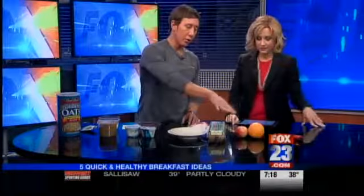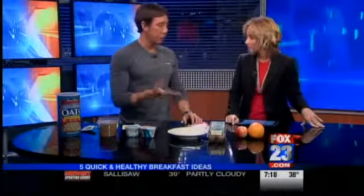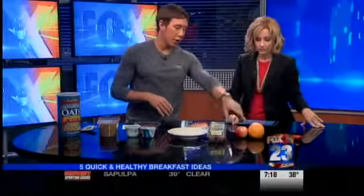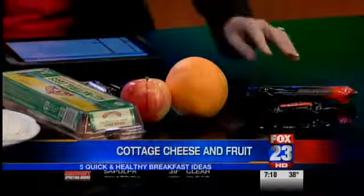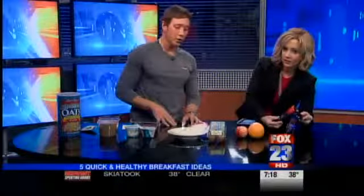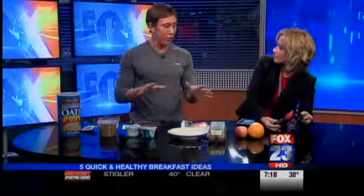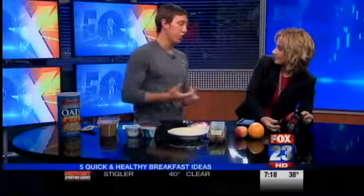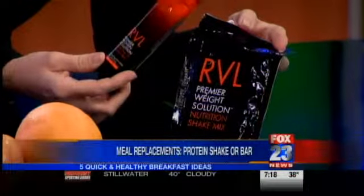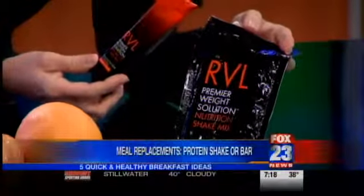Another option — you can do cottage cheese as a good protein source, or just do some nuts. I like almonds, and then a piece of fruit — oranges, apples, any type of fruit. A banana would be good too. And then as a last resort, if you're not hungry at all and food just doesn't sound good, you can always go with a meal replacement — a protein shake or protein bar. That's quick, and you can carry it with you on the go.